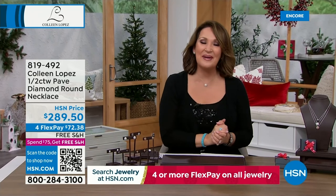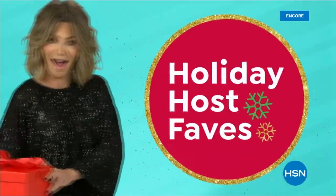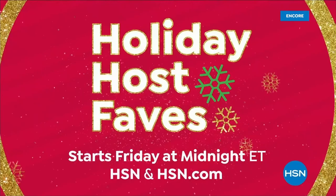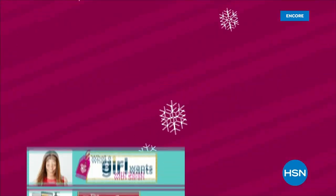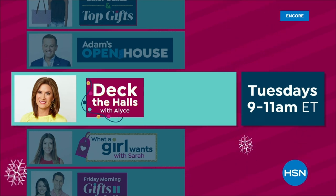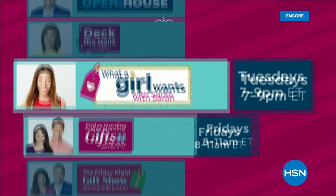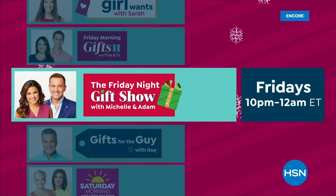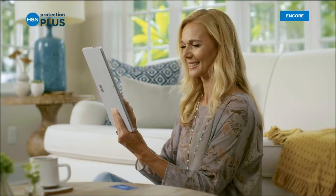Don't go far — we have so many surprises planned for you in our jewelry gift event. Worry about one less thing with our Protection Plus plans at HSN. Electronics, fitness equipment, and even jewelry can be covered. Shop smart and protect your purchase — it's easy to add when you're checking out. Search Protection Plus at HSN.com for more details.